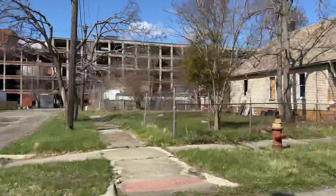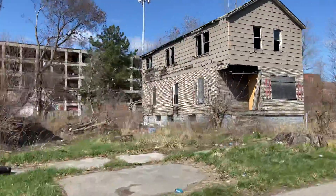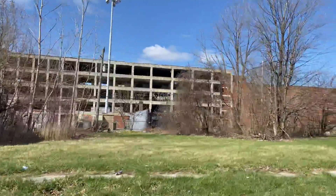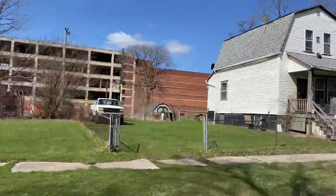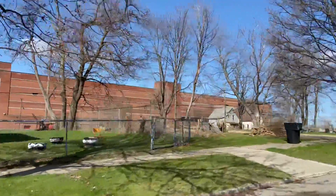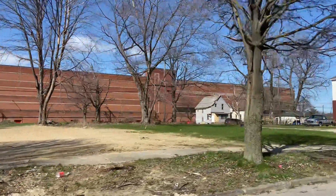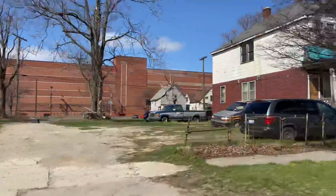You have some abandoned houses right here. Some people still live around here, but most of it's abandoned. And right there, we can see it — that's still all the Packard plant, same building, and it goes all the way to the end. And that's I-94. I believe it's the biggest abandoned building in the United States.